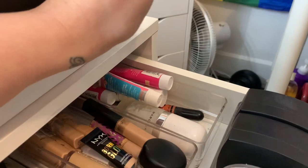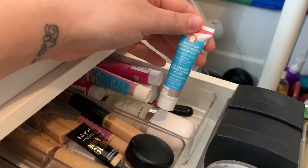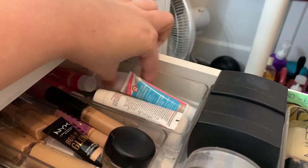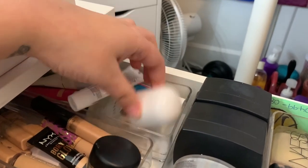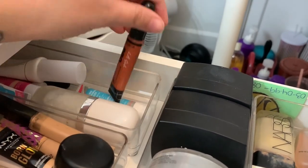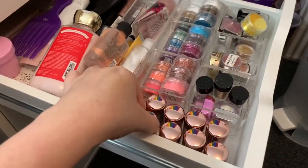Over here we just have some primers. I don't really use primer that much because my skincare routine is so intense that it basically acts as a primer for me. But I have this Coconut Skin Smoothie priming moisturizer, a few mini ones, this Glam Glow Glow Starter mini, the Too Faced Hangover RX primer, the Marc Jacobs primer, and then just some color correcting concealers as well.